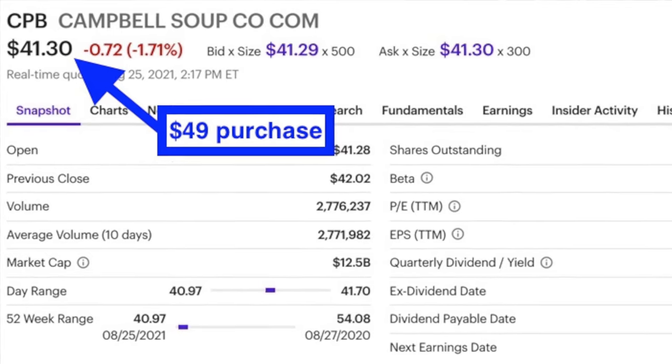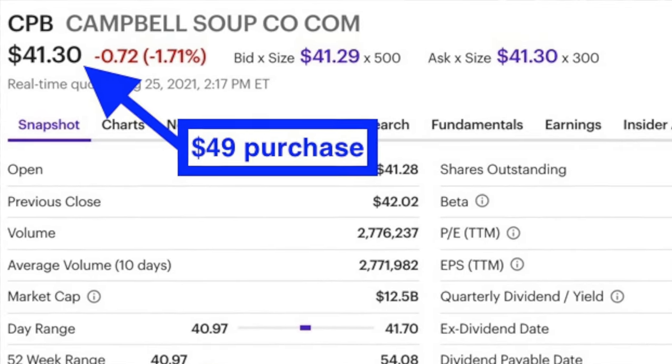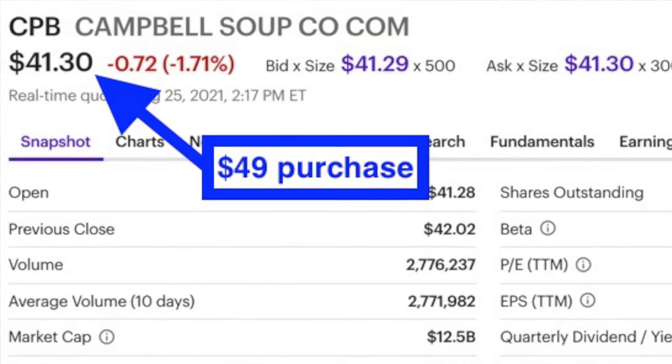We very rarely initiate a position by doing a covered call. Generally, we're selling put options in a stock, and once those put options are assigned to us, we'll then switch over to selling covered calls. But as you can see, if we had initiated this as a covered call, we'd have bought at $49 per share and we'd be down in this position. So the risk of a covered call is that the stock can decline on you. However, because we are selling covered call and put options, that helps protect us from some of those losses.